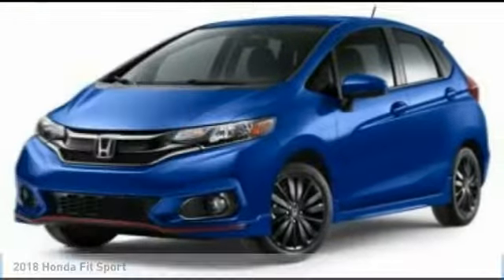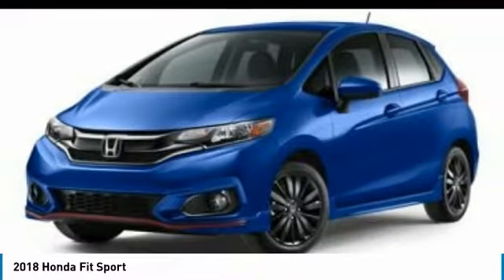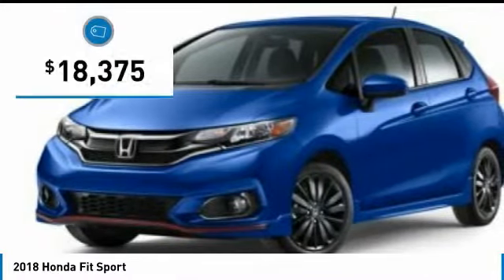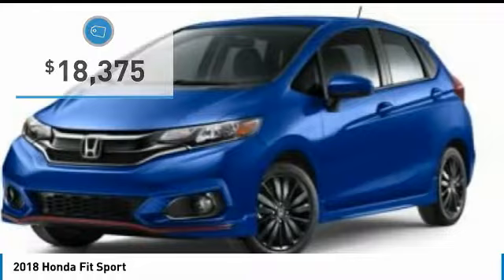Take a ride in the 2018 FIT. The FIT was engineered to be useful, efficient, and reliable. But its most important attribute is its innate charm and coolness. And is priced below $20,000. Here are some of this vehicle's great options.